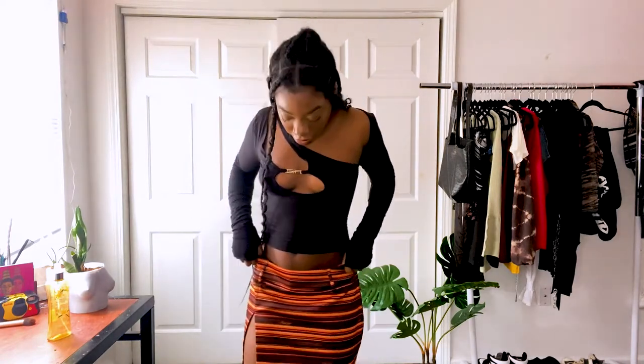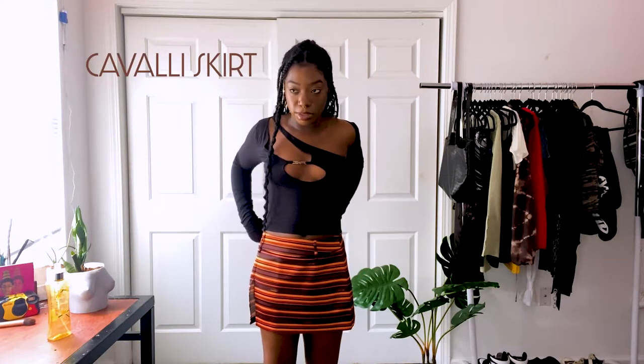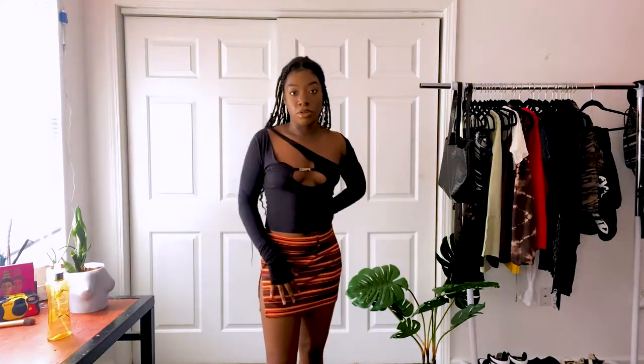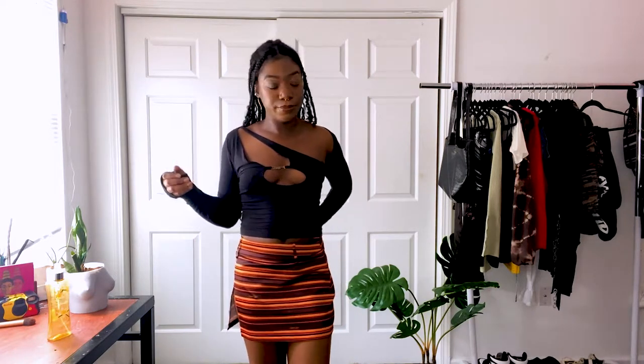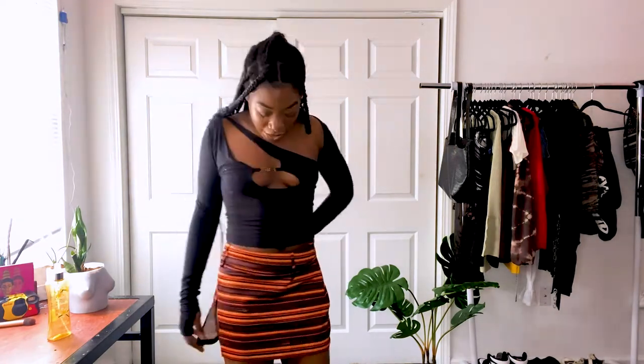Now let's talk about the skirt. It's kind of big — I got the wrong size. I should have done a small; this is a medium. It's orange and black and it feels like a swimming skirt, so just be aware of that. I don't mind the fabric but people unfamiliar with fashion might think it's a swimwear piece. It has a slit on the side.